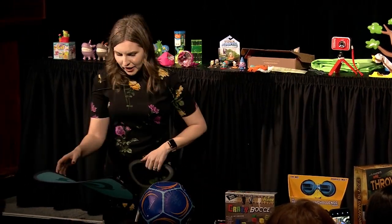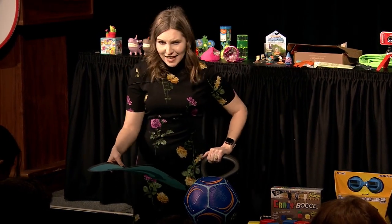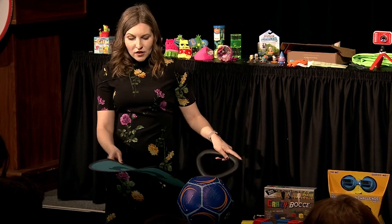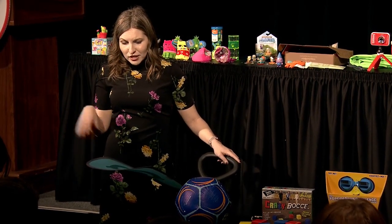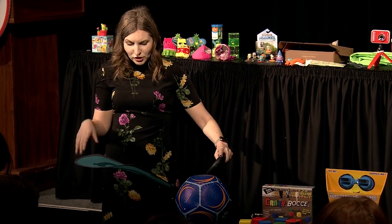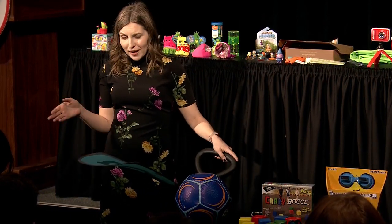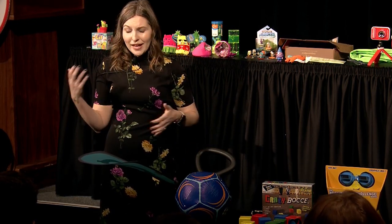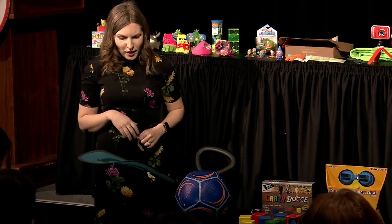Next up we've got the Globber Explorer trike. This is actually a four-in-one tricycle that takes kids from ages 10 months all the way up to five years. It transforms from a push-along trike assisted by parents all the way up to a two-wheel balance bike. It's helping kids to gain their independence and also get them physically active.